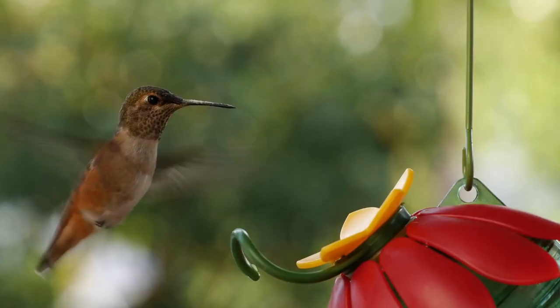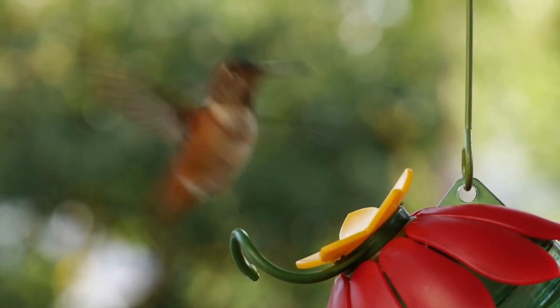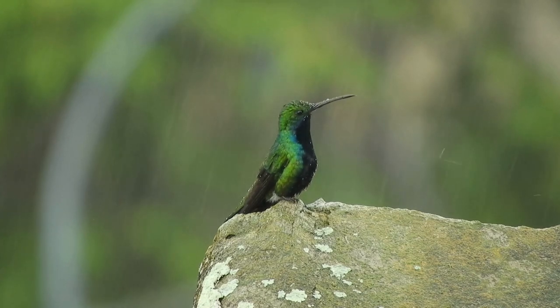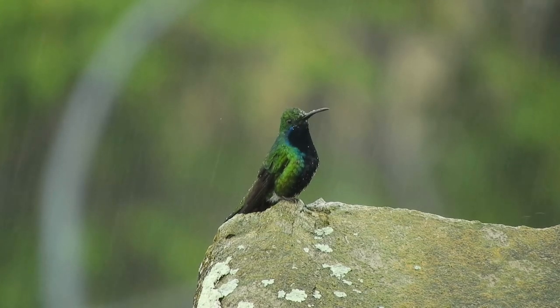Females are responsible for nest building, usually choosing a sheltered spot in a shrub or tree. Their nests are tiny, crafted intricately with plant material and spiderwebs, then camouflaged with lichens.